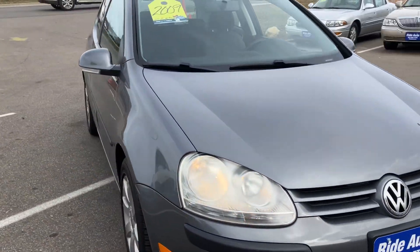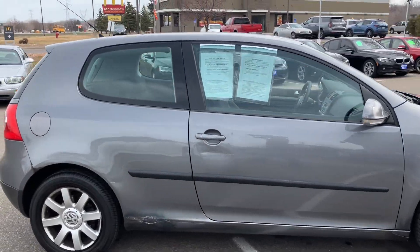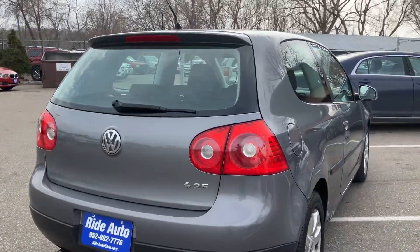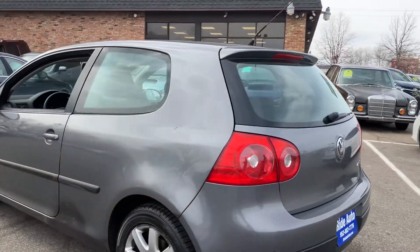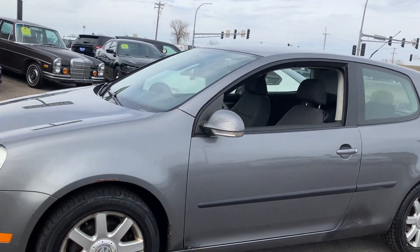Hello, welcome to Ride Auto. Pleased to have you with us where today we have a 2009 Volkswagen Rabbit. This is a three-door hatchback and this one's packing a 2.5 liter inline five-cylinder. For those of you that know, you know that that's a very dependable engine. This one does have the alloy wheels. It is a clean title vehicle.